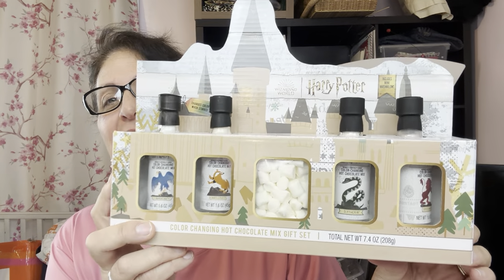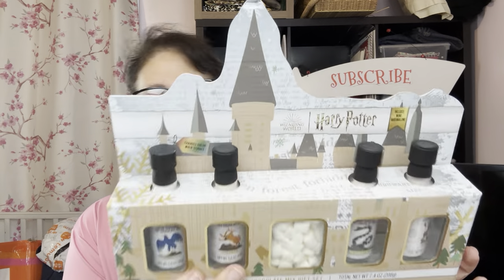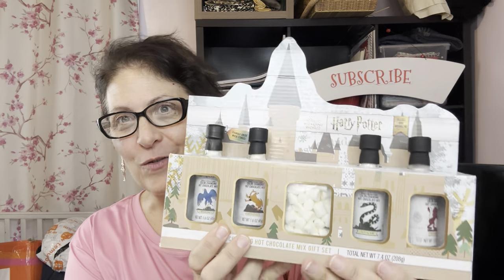Let's start off with this - it's so fun and cool. If you have a Harry Potter fan in your family, look at this! It's a hot cocoa set but it changes color - like a little chemist set or magical hot cocoa set. It's color-changing hot chocolate, and there's one for Ravenclaw, Hufflepuff, Slytherin, and Gryffindor. They all say hot chocolate mix and have marshmallows in the middle. I thought that was really cute for my eldest and his wife.